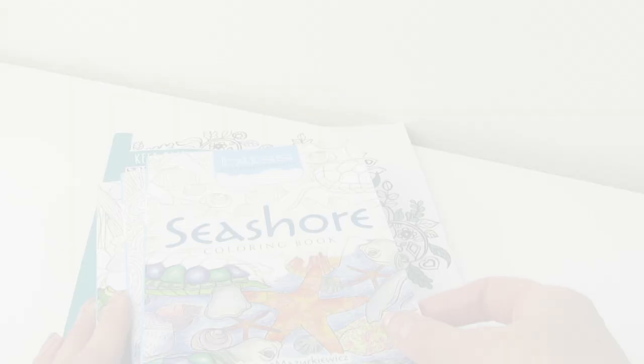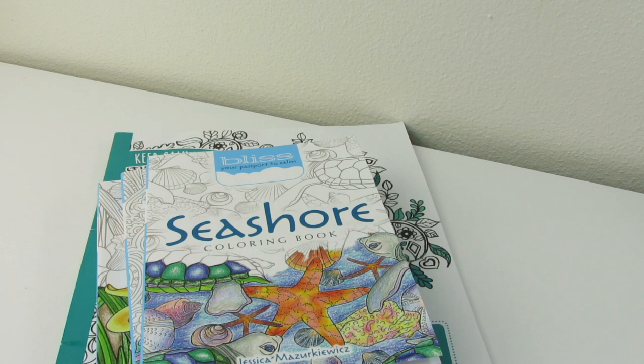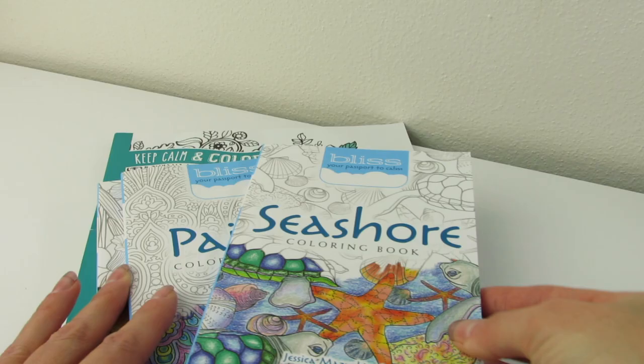So I got a few of these new books called Bliss, Your Passport to Calm, and they are really a cute size, as you can see, compared to a traditional size coloring book. They're smaller.